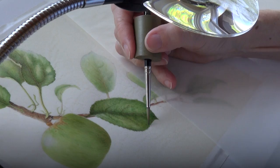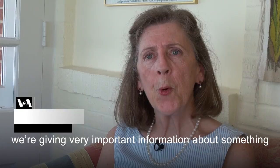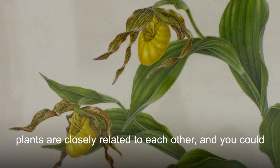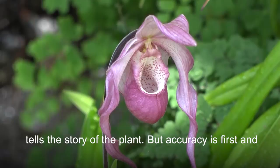Botanical accuracy is where we begin. Because we're giving very important information about something that is alive and can be seen by others, we don't want them to be confused about what they're viewing. But it's up to us to make it artistically interesting — not in a way that compromises the accuracy, but that tells the story of the plant. Accuracy is first and foremost the primary concern, because so many plants are closely related to each other, and you could give false information if you didn't really adhere to accuracy.